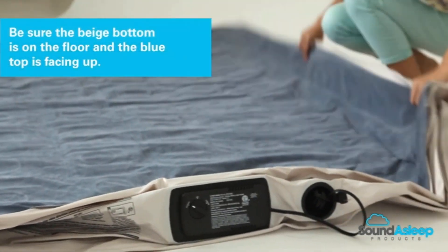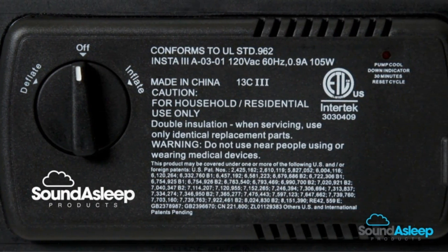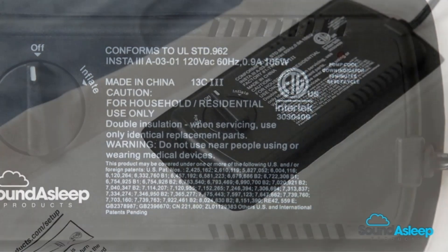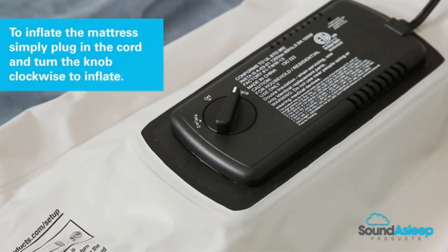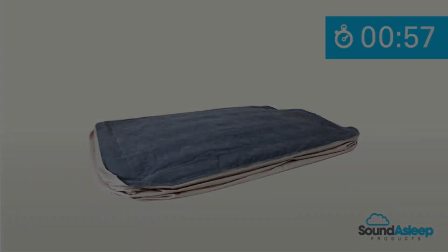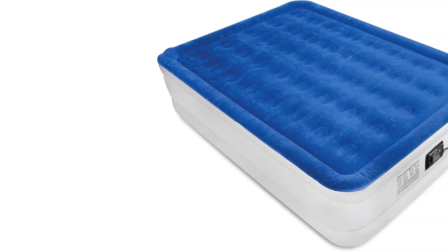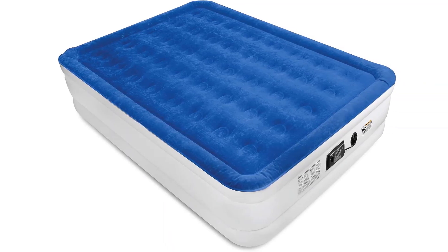Backing up its durability and reliability, the mattress comes with a customer-friendly one-year warranty, providing peace of mind with every purchase. The design of the SoundAsleep Dream Series stands out, incorporating comfort coil technology and a sure grip bottom to guarantee firmness and stability. With 40 internal air coils, the mattress offers added durability and support, ensuring a flat and firm surface for a sound asleep experience.